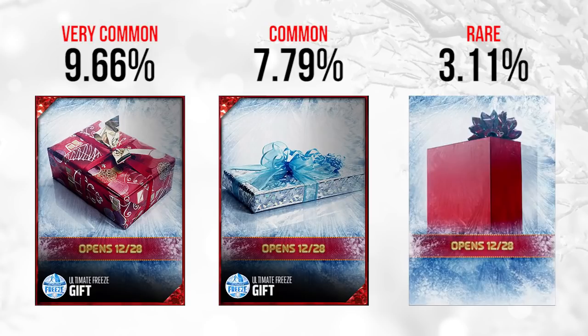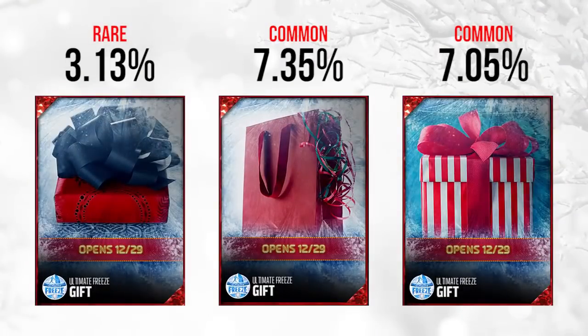The third December 28th gift — for some reason it reminds me of the Poland flag, maybe I'm thinking of the wrong country, but it's red and white straight down the middle. A pretty simplistic gift, but it is rare at 3.11%, so this one probably contains something pretty good.